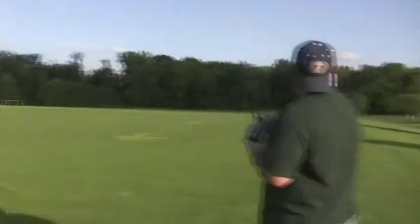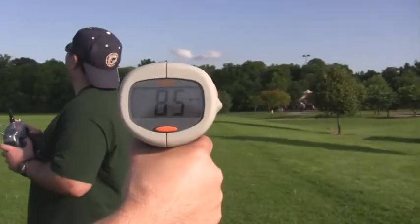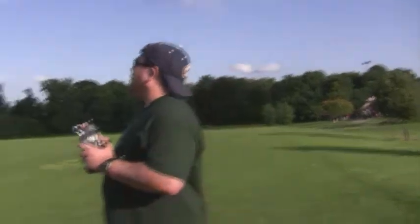Looks like it's flying nice and level in here. Steady. It's not windy at all today — there's no push. 85 miles an hour. Okay, good. I think that's right there.